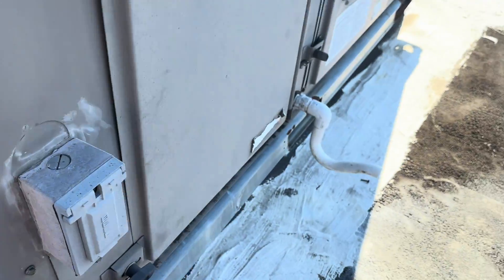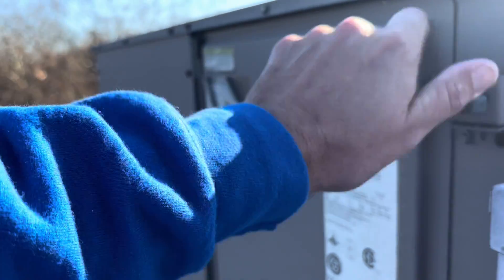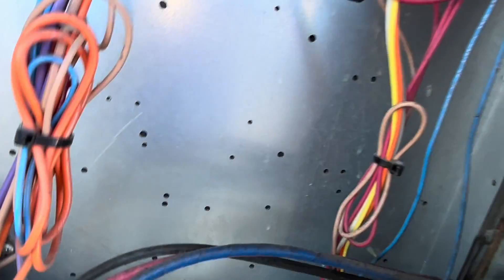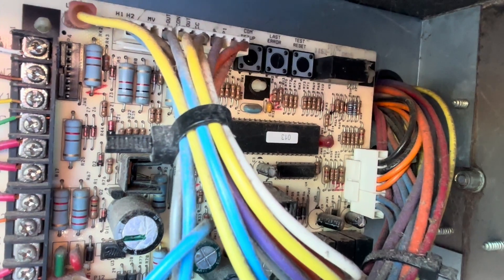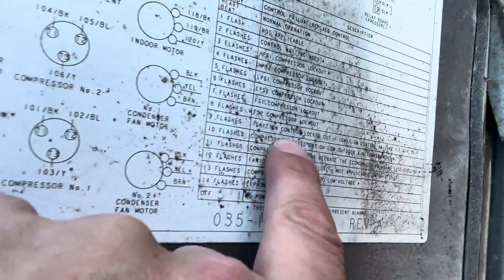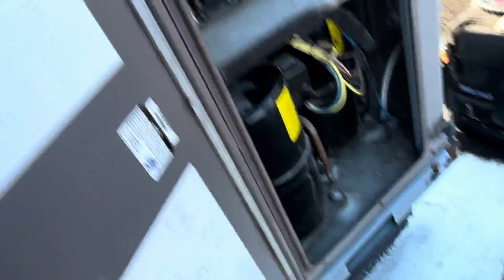First thing I want to do on one of these York Predator units is see if we have any error codes on the main control and then on the furnace control. We do have a flash — nine flashes — that's just the generic lockout: ignition control lockout, ignition control failure, limit trip.